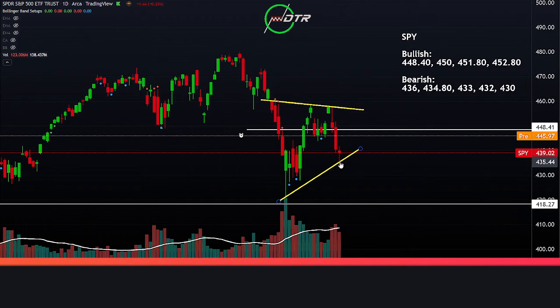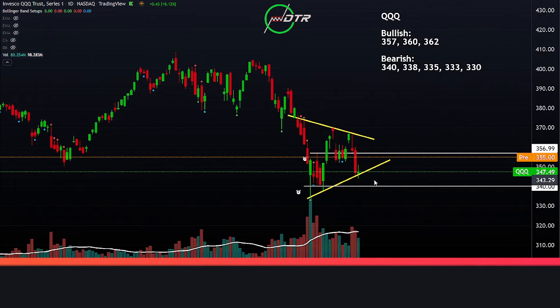Bears can also look for breakdowns right under this 435-436 low. QQQ — very similar setup — decreasing daily volume, so lack of momentum from bears to the downside, giving bulls a good chance for a quick reversal above this 357.